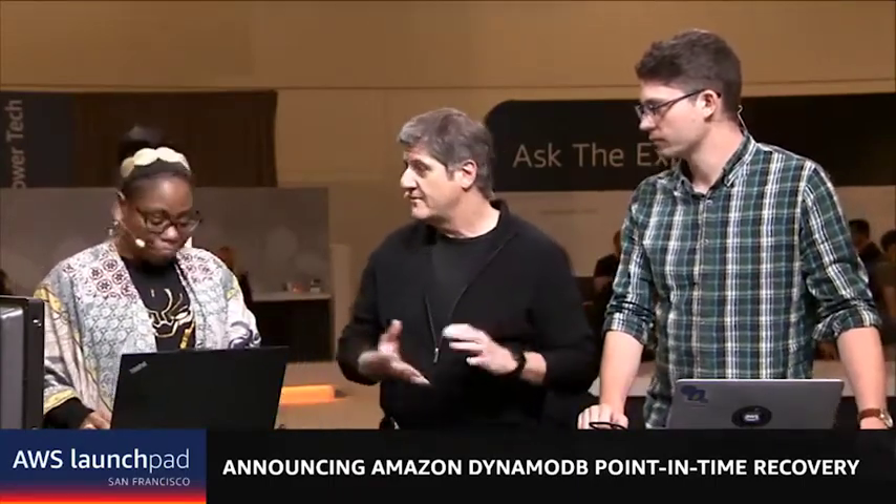DynamoDB is a database and people put very important data in there, and nobody wants to lose their data when they make a little mistake — write a little bad code and deploy it and it overwrites a few things. So you want to have backups. We have point-in-time recovery, which takes a continuous backup of your data all the time and retains it for 35 days. So if you ever make a mistake and say I didn't mean to do that, I need to go back a minute — you can restore your table to a point in time within the previous 35 days and get your data back.